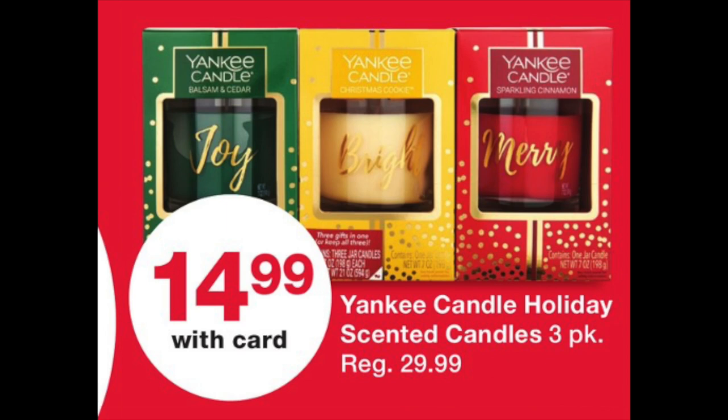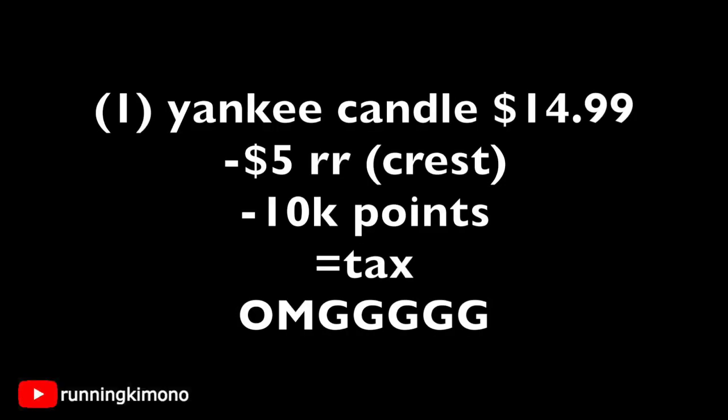We have the Yankee Candle triple threat — Joy, Bright, and Merry. Even if you wanted to break these into three different gifts, this is so cute. The original price is $29.99, down to $14.99, which is really nice. Grab one for $14.99, use a $5 register reward from the Crest deal of the previous week, throw in 10,000 points, and you're paying tax. In Michigan, that tax is covered with points, but in other states you'll pay 99 cents plus tax. To get a product that's almost $30 for that little out of pocket — yes, you're losing 10,000 points, but it's worth it for such a beautiful gift.